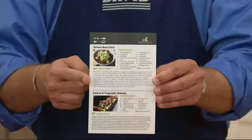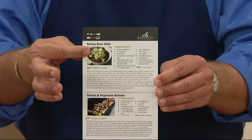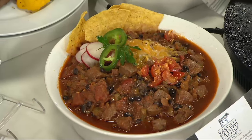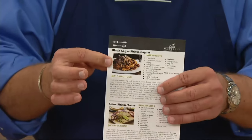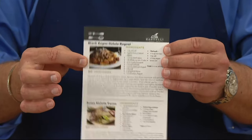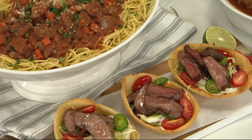If you buy this today, you're going to get four recipes: the Black Angus sirloin beer chili, the sirloin vegetable kebabs, the sirloin ragu served over pasta, and the Asian sirloin tacos.